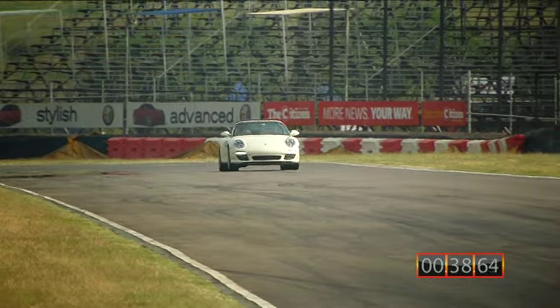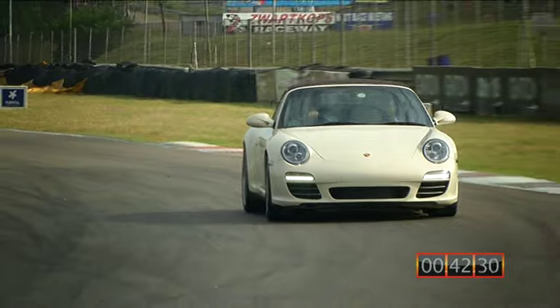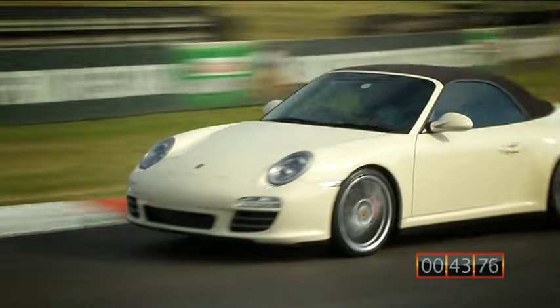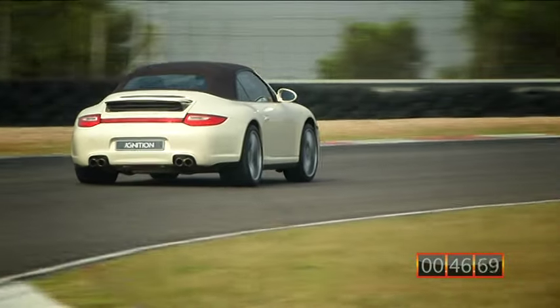The nice thing about these cars is that you can drive them every day. Even the sportier GTs, you can drive every day because it's a comfortable car to drive. And by the push of a button or two, it changes its character.